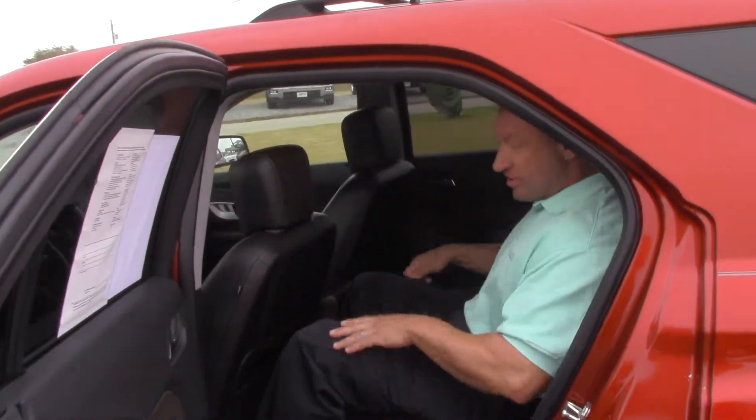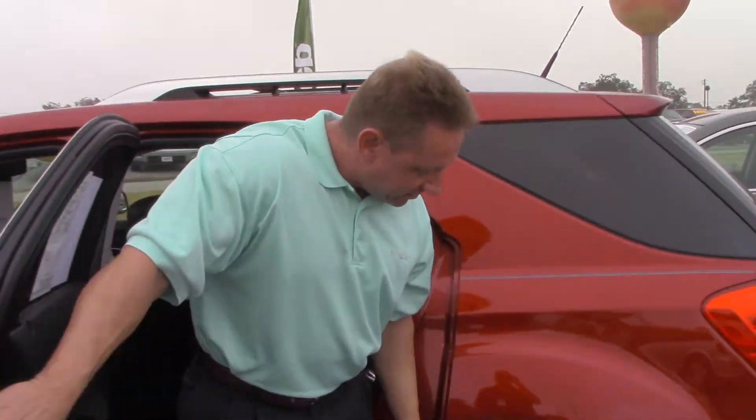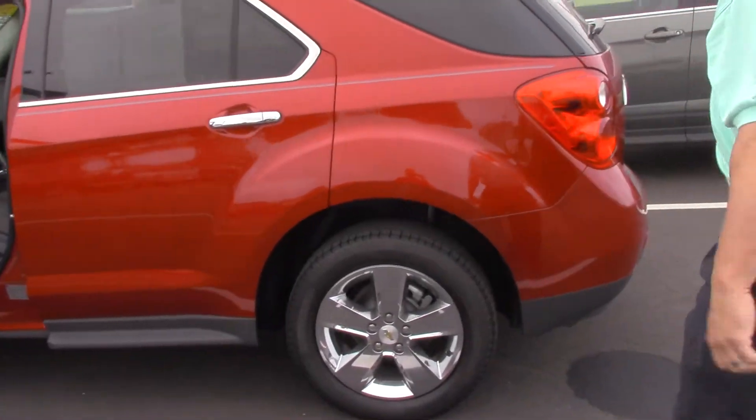I'm about a 230-pound guy and you can see the seat's back far enough — I have plenty of room in here. This one's got the chrome wheels, alloy, power tailgate. My name is Larry Forche, come see me at Stokes Automotive, 334-819-9702. Thanks now.